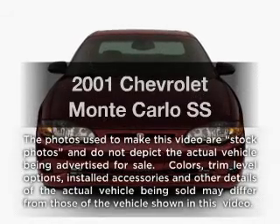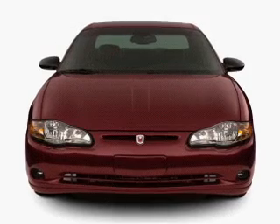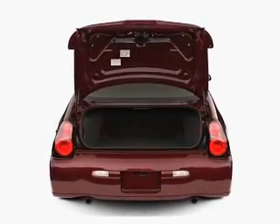Imagine yourself in this 2001 Chevrolet Monte Carlo. This is the set of wheels you've been looking for, with a reliable six-cylinder engine connected to a smooth-shifting automatic transmission.